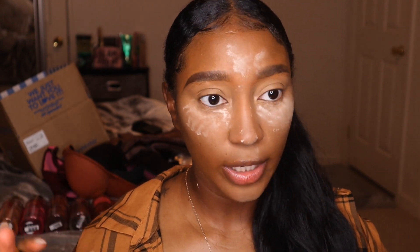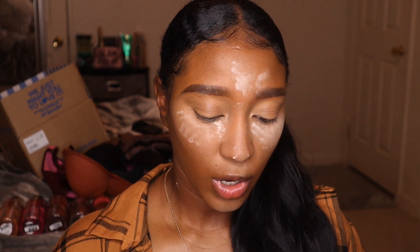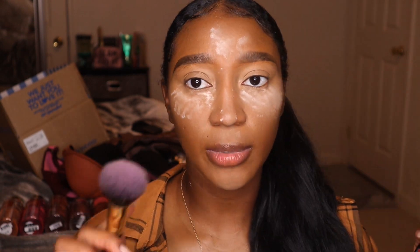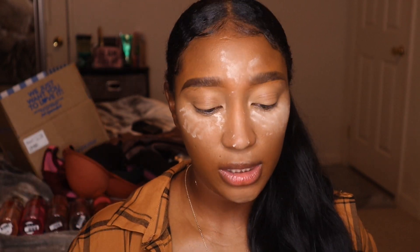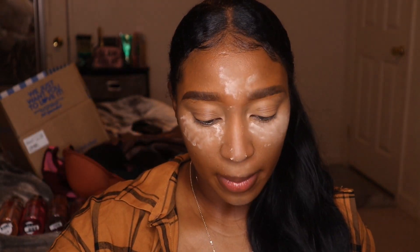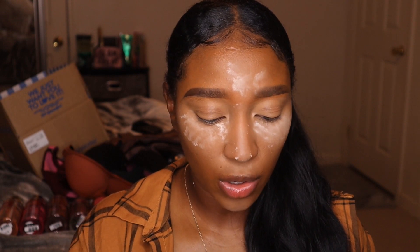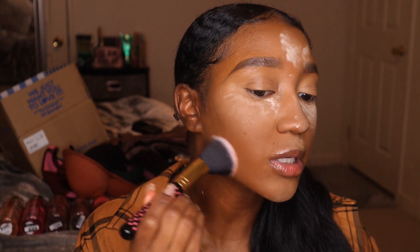I do bake with the L'Oreal Infallible Full Wear Concealer — I just like the way it looks. Now moving on to the L'Oreal Infallible Fresh Wear Foundation powder. I'm going to use a somewhat fluffy yet dense powder brush to stipple it onto my skin, because that's the way I like to apply my pressed powder. Let's see how it does.